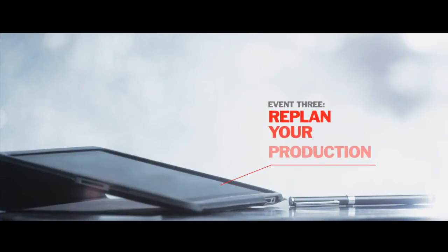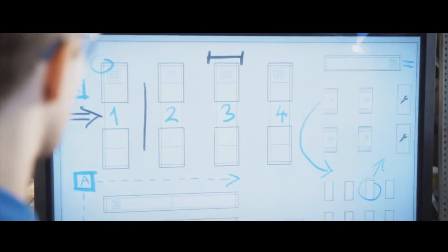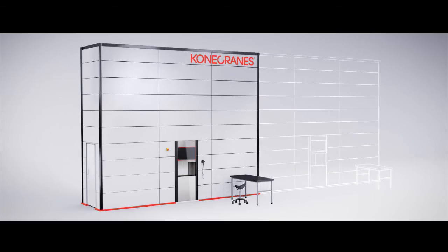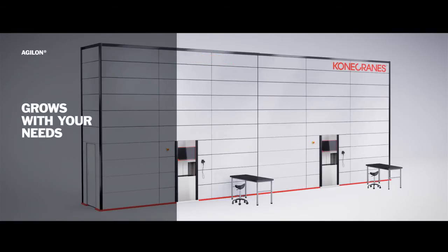And now for the third and final event. The teams are introducing a new product and they need to plan their production. The B team is working hard — this doesn't look easy. They might have to knock out a wall to make that happen. There's the A team's approach. Beautiful — that's the A team making it look simple.